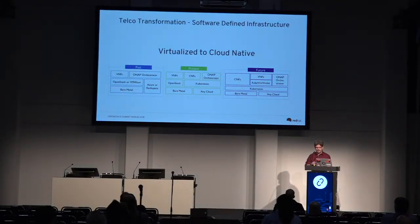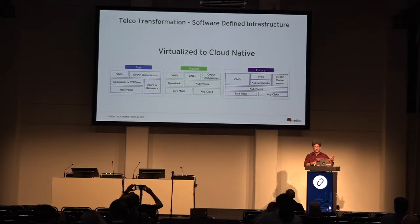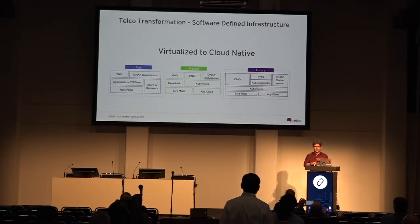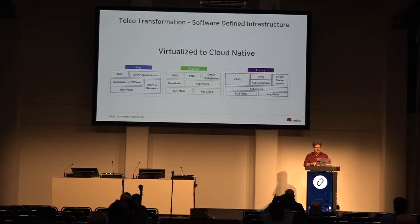The infrastructure we have today, we want to try to build in a software-defined mode. Looking to the past, we had virtual network functions sitting on top of OpenStack or VMware, on top of bare metal. The ONAP orchestrator came along to help, and you could put workloads onto Azure or Rackspace. Right now, people are starting to build network functions in a containerized mode.